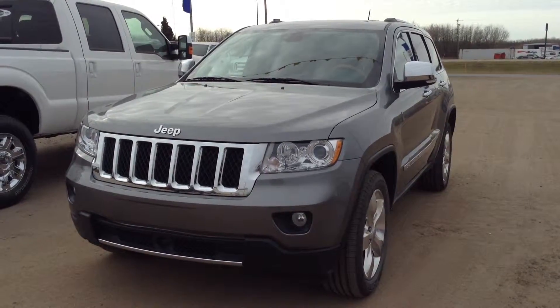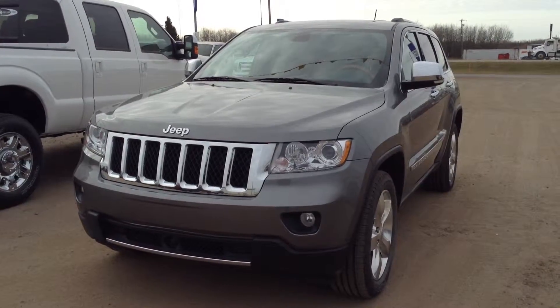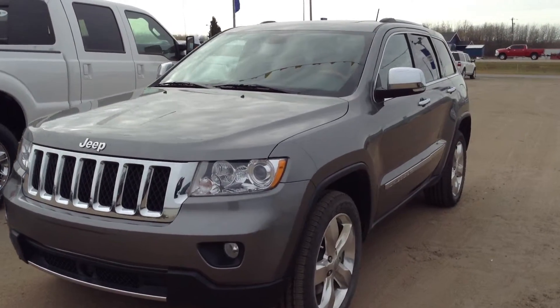Hi and welcome to Cold Lake Ford. Today on our used lot we are featuring this beautiful grey 2012 Jeep Grand Cherokee Overland. This is the top of the line for Jeeps.